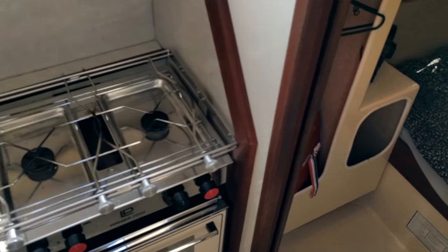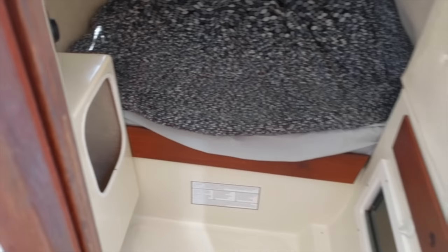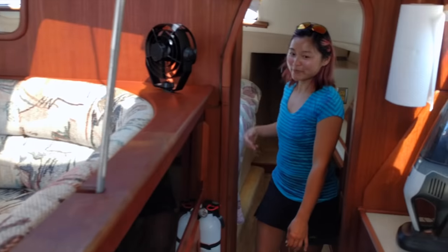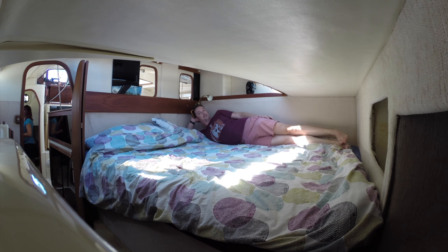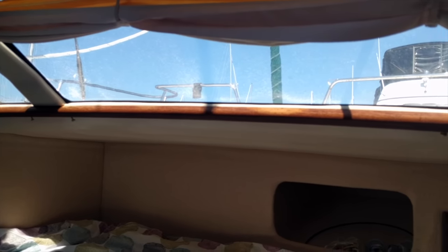The starboard aft berth. And the main cabin — full sides if you want. The windows in the main berth make for some excellent stargazing.